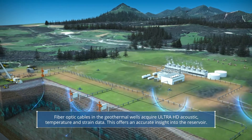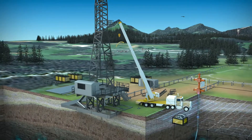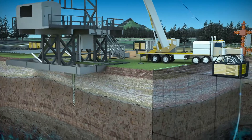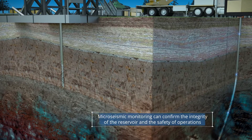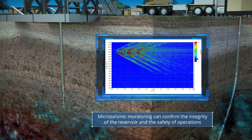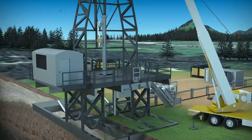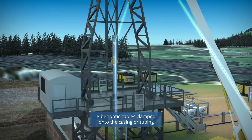Fiber optic cables installed in the geothermal wells deliver ultra-HD acoustic, temperature, and strain data, allowing an accurate insight into the reservoir throughout the lifetime of the facility. Micro-seismic monitoring ensures the safety of operations by verifying the integrity of the reservoir. The fiber optic cables are installed at the time of well completion.